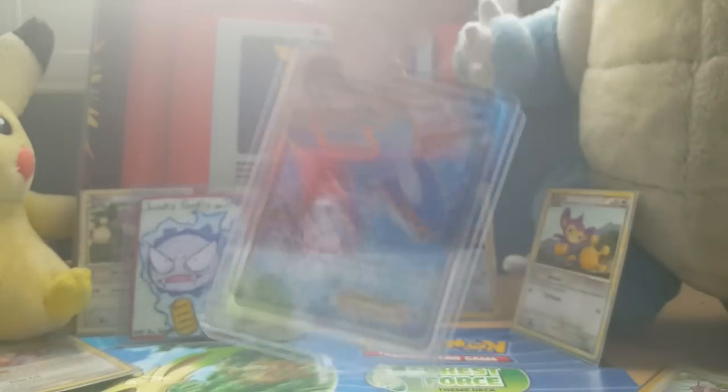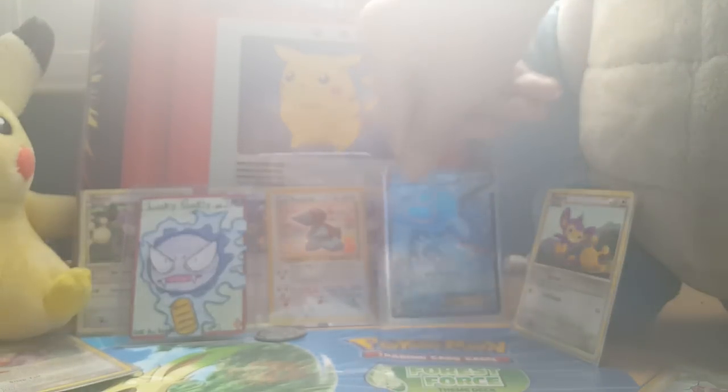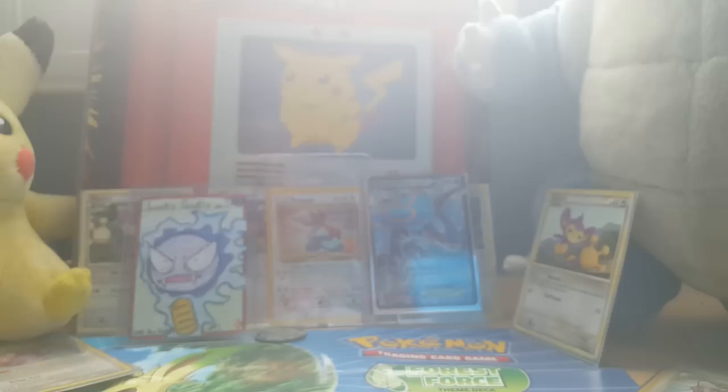I also got this full-art Kyogre just pulling by myself off camera. Just wanted to show you that.